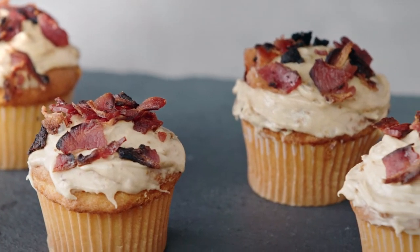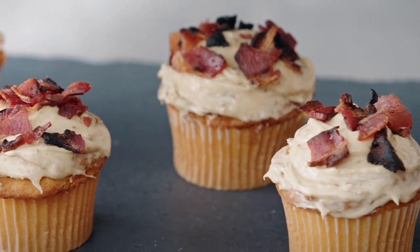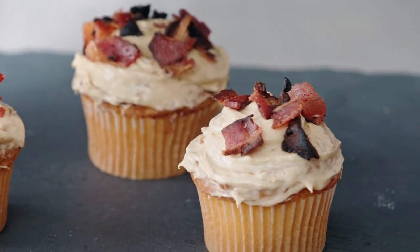I went with cupcakes today, but honestly, this would work really well with scones or biscuits, waffles, or even cornbread.